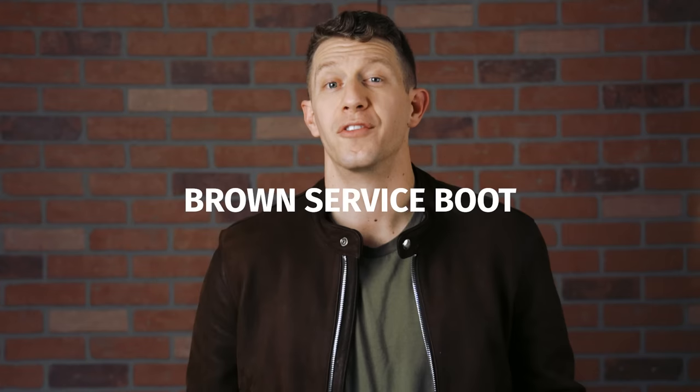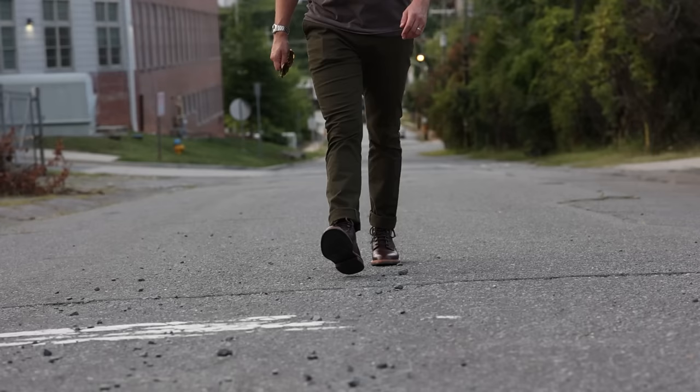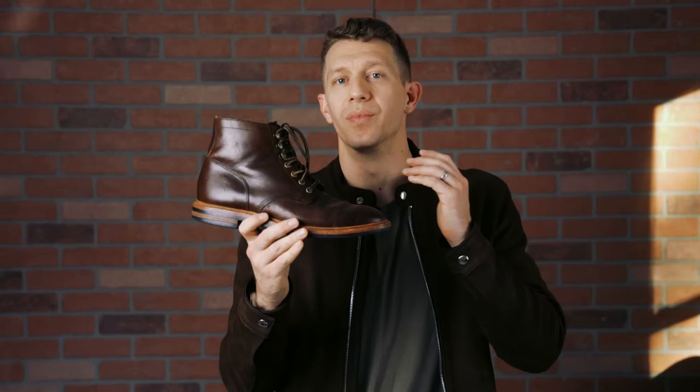For me, the most versatile boot you can have, and the first boot I recommend to anyone, is a simple brown service boot style. For example, check out the Grant Stone Diesel in brown Chromexcel leather.